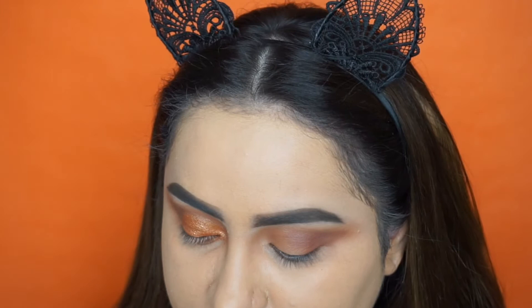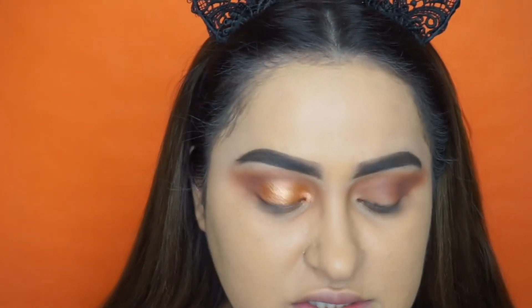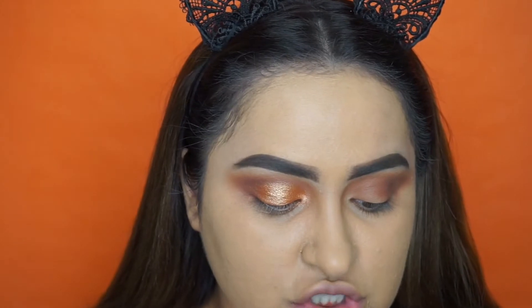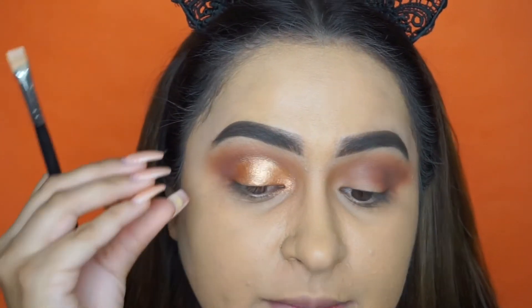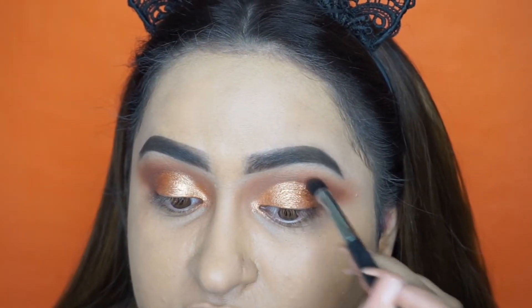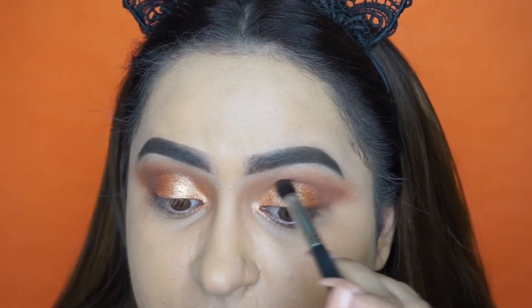If you use just a fluffy brush to apply that, it's going to come out really soft and shimmery rather than being so vibrant and metallic. So now I'm going back in with that warm mocha shade and we're going to put that in the crease just to kind of deepen it up a little bit.